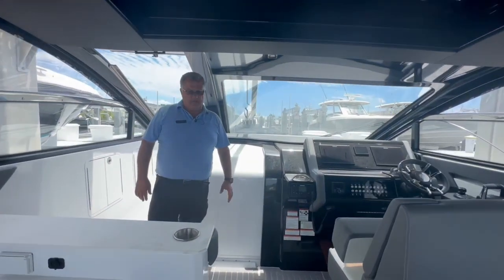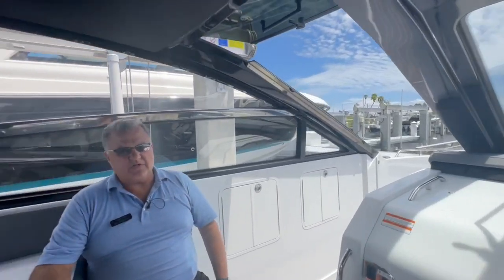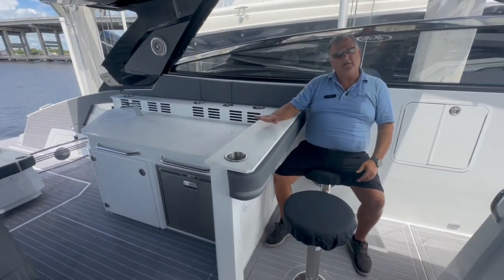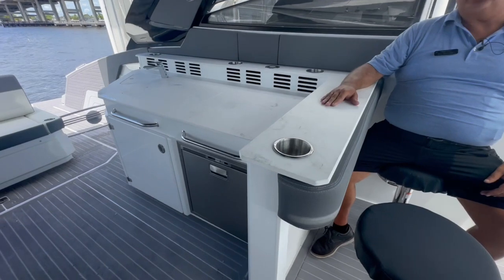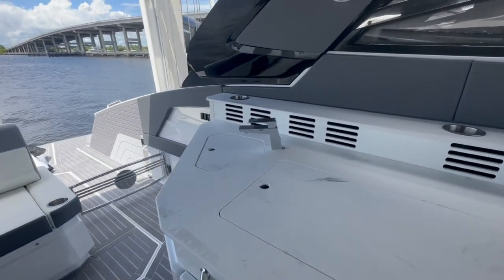Continuing to the helm area — a very nice idea by Cruisers, having these bar stools so you can be facing forward, sideways, or aft. There's also a very comfortable counter right next to you with drink holders while they prepare for you.